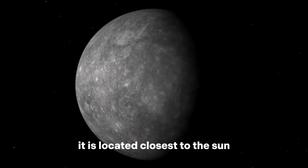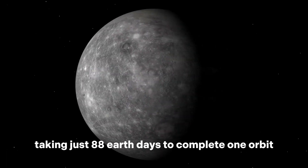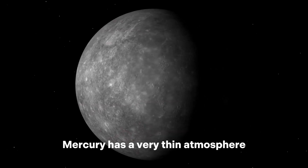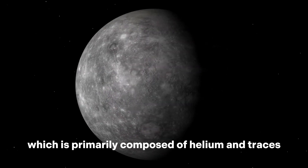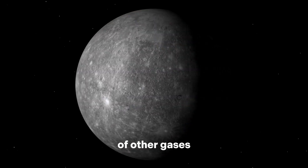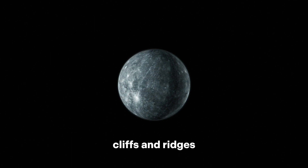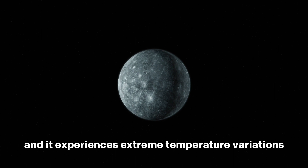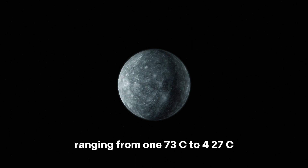Mercury is located closest to the sun and has a very short year, taking just 88 Earth days to complete one orbit. Mercury has a very thin atmosphere, primarily composed of helium and traces of other gases. It has a heavily cratered surface with extensive plains, cliffs, and ridges, and experiences extreme temperature variations, ranging from -173°C to 427°C.